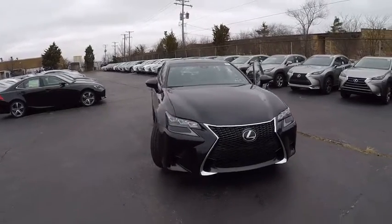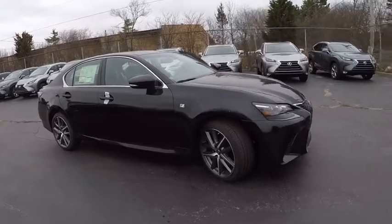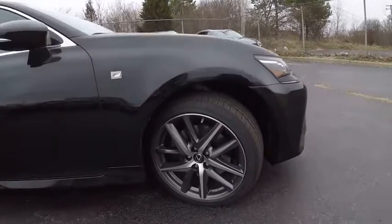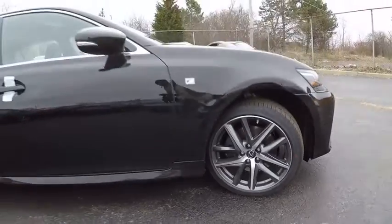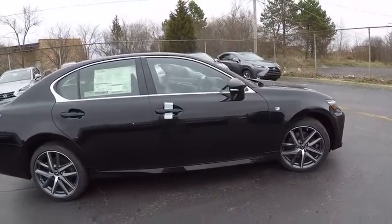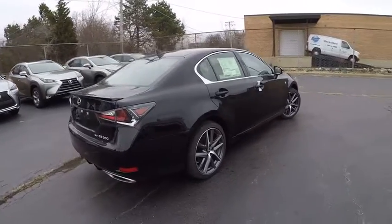2017 GS350. The GS350 boasts a powerful engine with a lot of horsepower output under its hood. Yet this beautifully built car remains a luxury sedan first and foremost with its plush interior, high-tech amenities, and impressive standard equipment.